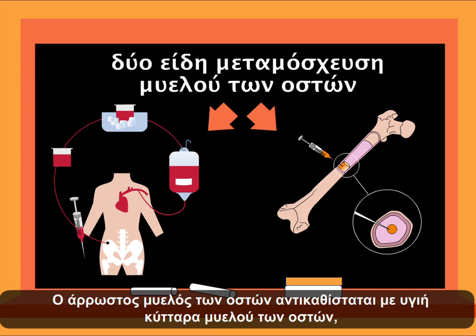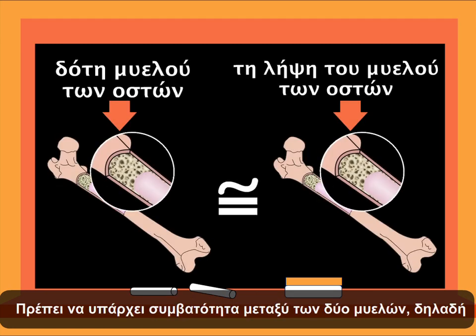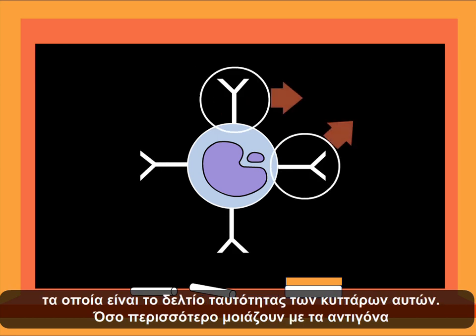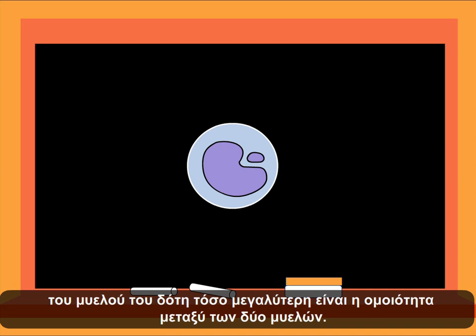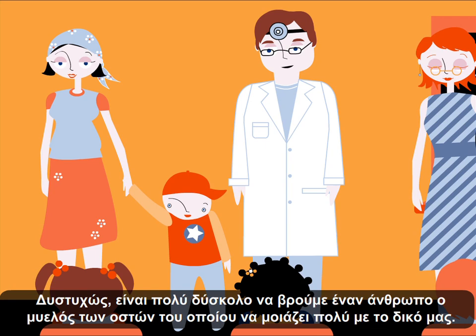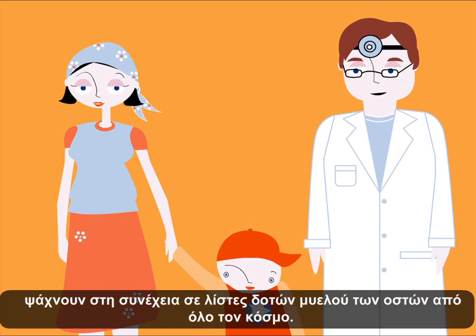However, it is not a simple process, as there must be compatibility between the donor's bone marrow and that of the patient receiving the treatment. In white blood cells, there are some specific markers called antigens that are the ID of these cells. The more similar the antigens of the donor are to those of the patient, the more compatible the bone marrows will be. Unfortunately, it is very difficult to find similar bone marrow types. That's why doctors start to look for donors in the patient's family. As a last resource, doctors look in lists of donors all over the world.